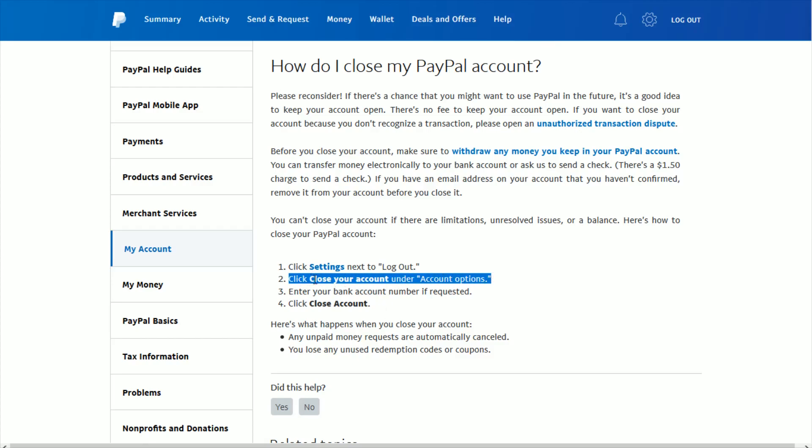Under account options, one of the options at the bottom is to close out your account. At that point, you enter your bank account number if requested, and then click close account.